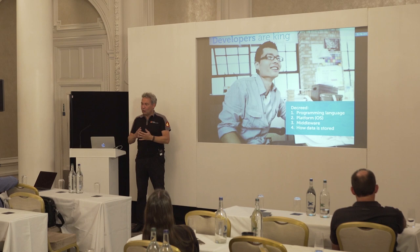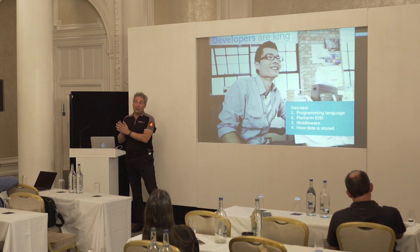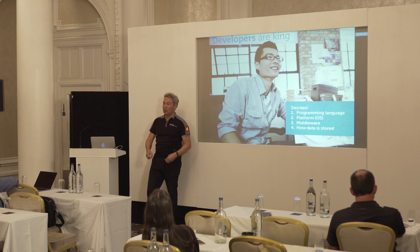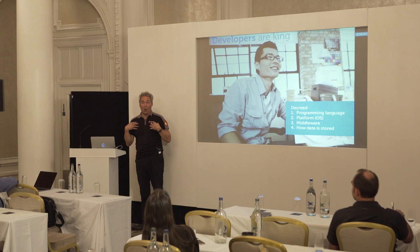In the Kubernetes world, relatively speaking, developers can do much more and operations doesn't have to do as much as before — and that's a big deal because developers are king. In many organizations operations sets the rules, but business is the boss. Business wants innovation and new features, and developers deliver those. We're an operations company, but I know I have to help developers make the best solutions.